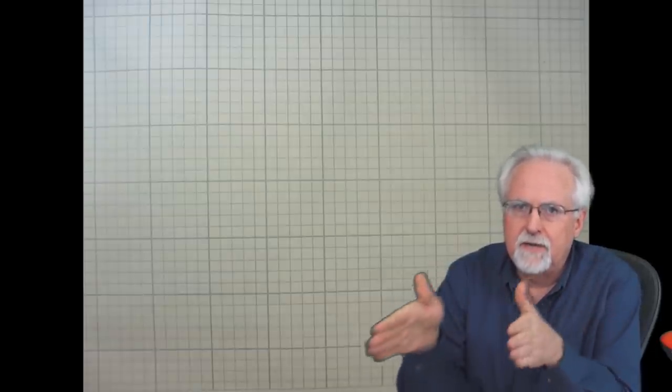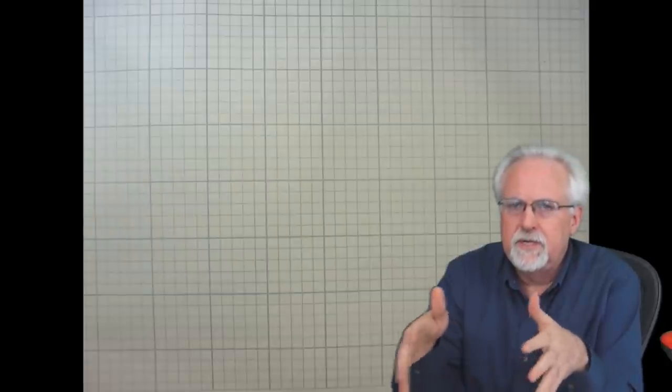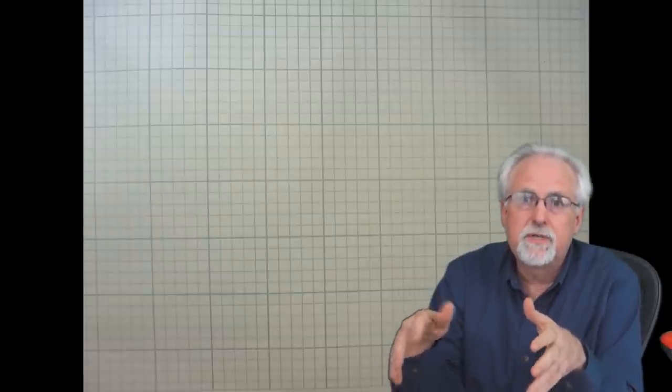Hello guys, I am Paul McWhorter with toptechboy.com and today I am going to be talking to you about the dangers of using the scientific calculator in your math class. I should say by way of background that I'm a math teacher. I teach high school math between grades 9 and 12, and I also teach engineering classes where students must understand and use math to accomplish engineering projects.